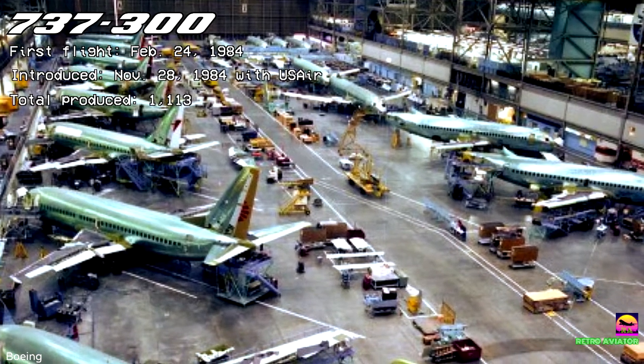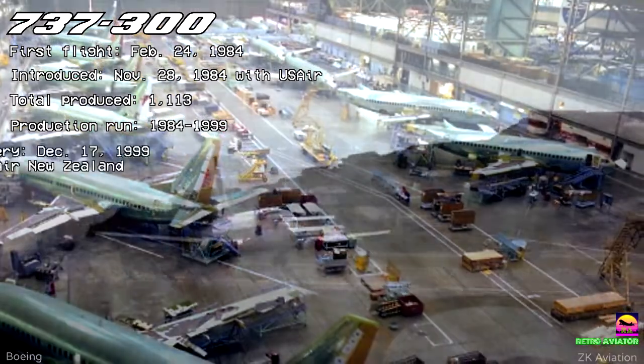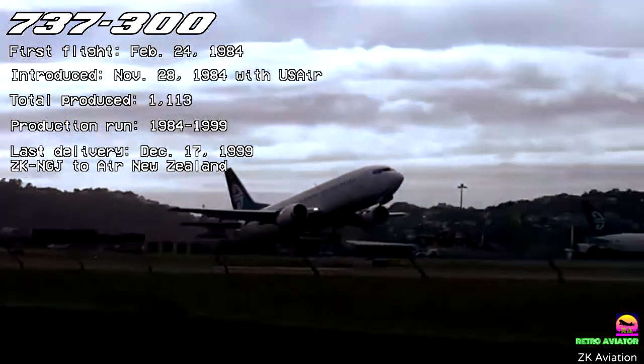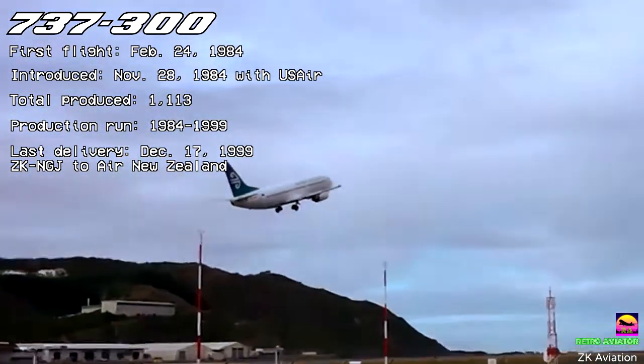1,113 737-300s were produced until 1999. The last aircraft was delivered to Air New Zealand on December 17, 1999, coincidentally on the 96th anniversary of the Wright Brothers' first flight.